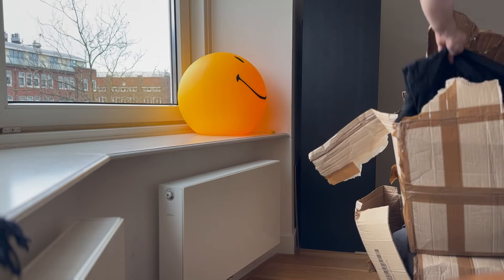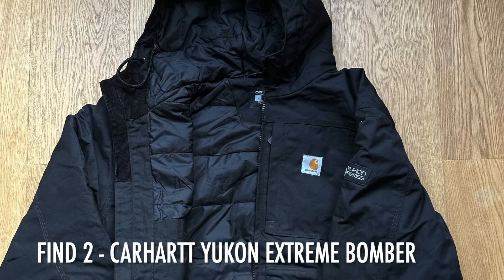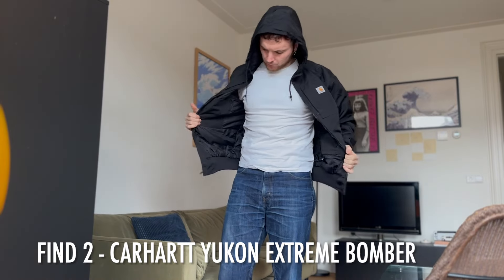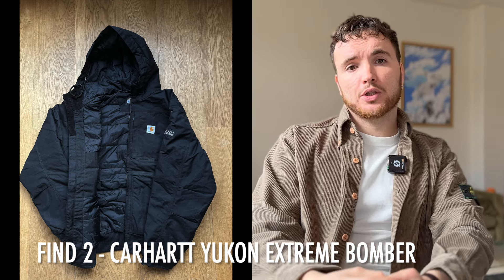Another personal favorite: the Yukon Extreme jacket. I wasn't familiar with this line, but Carhartt created a modern winter workwear line called Yukon Extreme. As you can see, this jacket has reflective taping, a padded collar for performance, and reflective stripes on the back for all-day visibility. It's made with 750-gram Cordura — rip-resistant and wind-resistant nylon, great for working in wet conditions. An absolute beast of a jacket. The Yukon Extreme tag is on the side — this is my second highlight of the day.